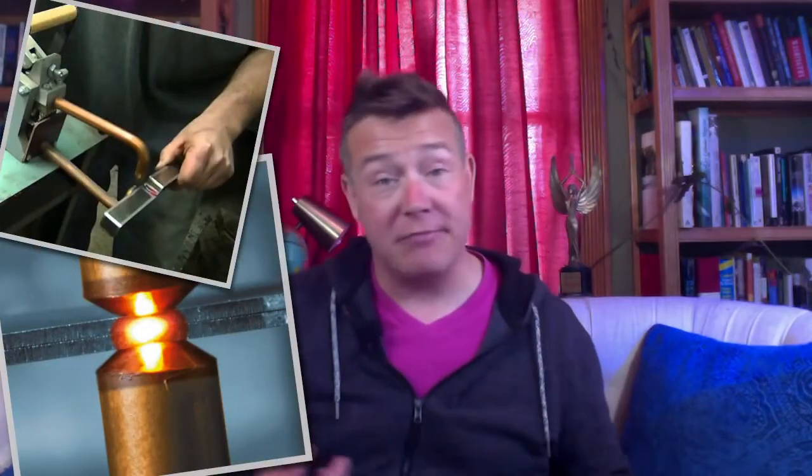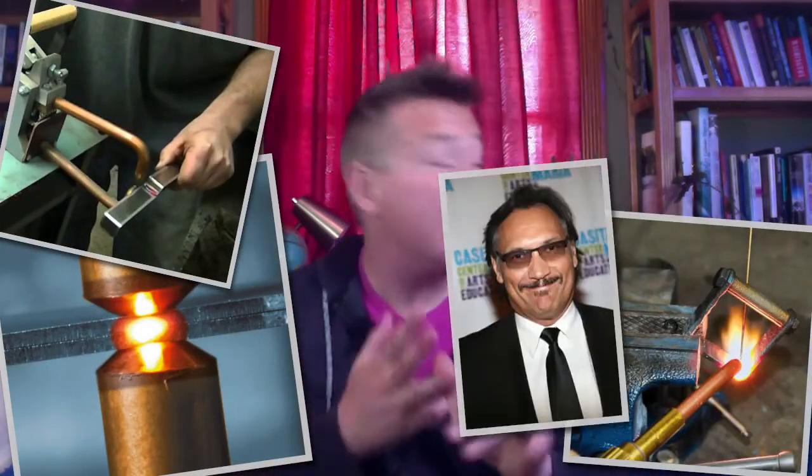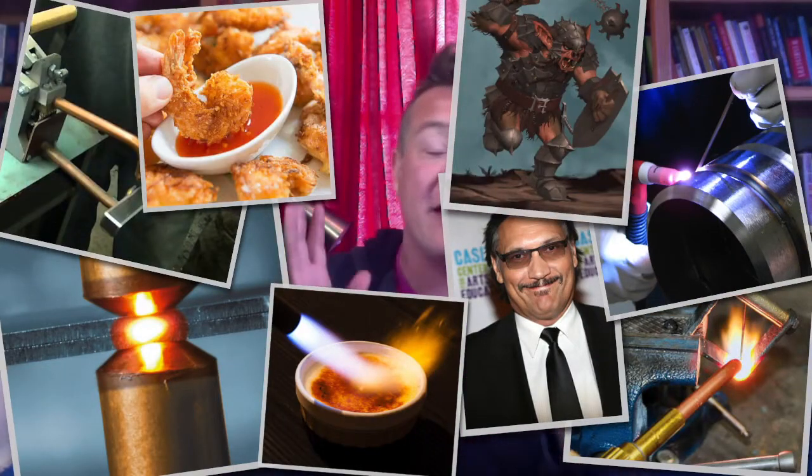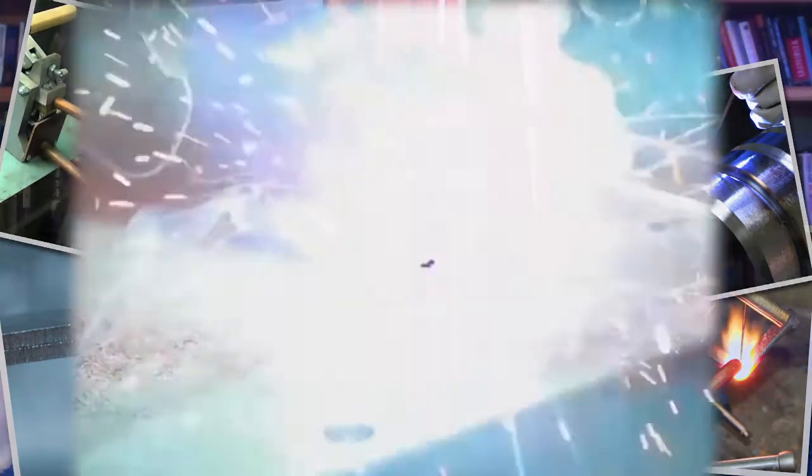Like everything else, welding advanced by leaps and bounds starting around the turn of the 19th century. You had resistance welding, spot welding, oxy fuel, Jimmy Smith's, gas tungsten, coconut shrimp, creme brulee, bugbears, and finally arc welding. Those technologies — at least the ones I didn't just make up — they're efficient, but they introduce a few new dangers. Number one, you can get flash burns from the sparks, and number two, an electric arc flame can hurt your eyes even if you watch from across the room while you make somebody else do it.